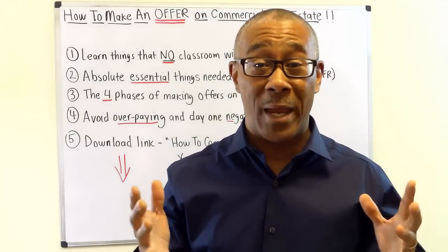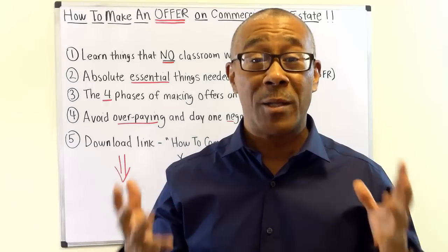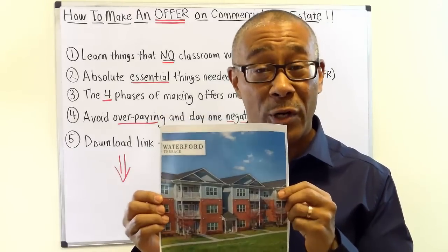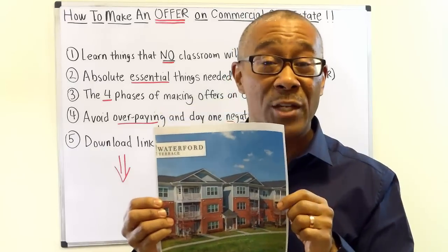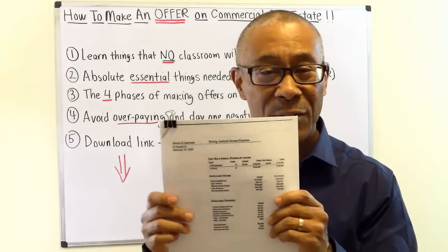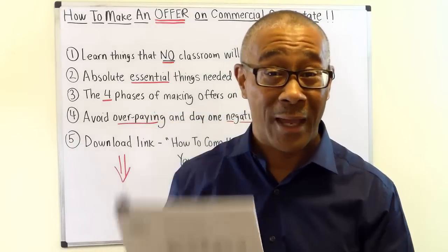So you're ready to make your offer on a commercial property. What are you going to base your offer on? What information? If you're going to use the broker brochure — it's glossy, it's beautiful, it has the price, it has all the information needed — are you going to use this? No way. Are you going to use the seller's financials? I have three years of it. Are you going to solely base your offer on this? No way.